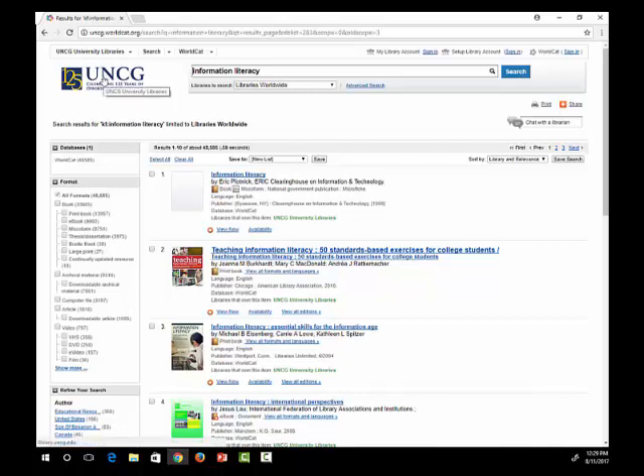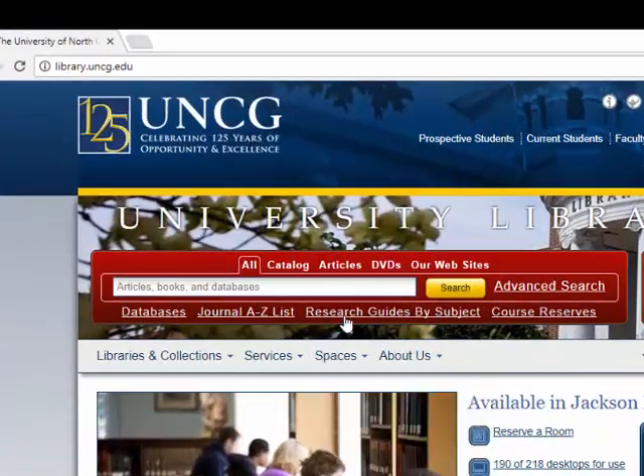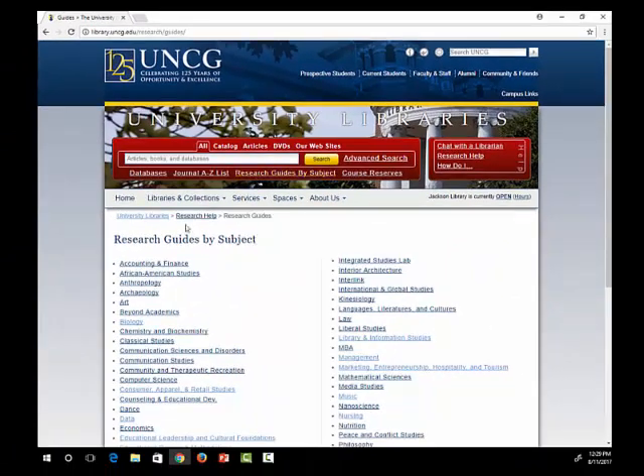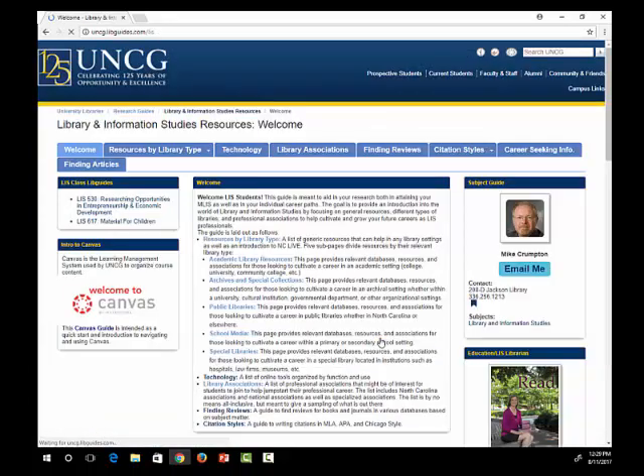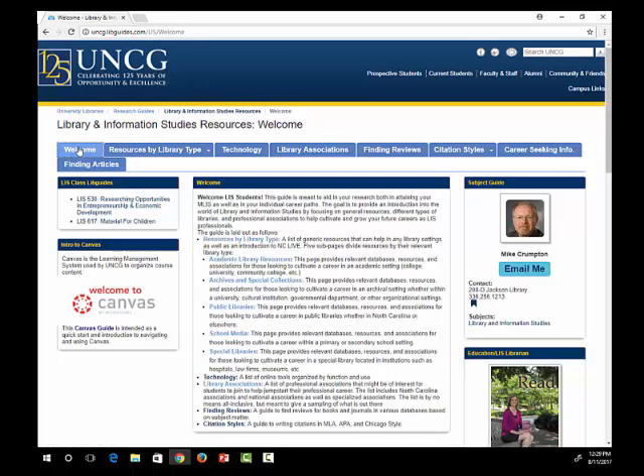If you are looking for things besides books, you also have an LIS research guide. You can get there from the library's homepage by clicking Research Guides by Subject and then finding Library and Information Studies in the department list. This guide provides links to discipline-specific resources, such as library databases, which can be found on the Finding Articles tab. You can also find information by library type and information on professional organizations and job searching.